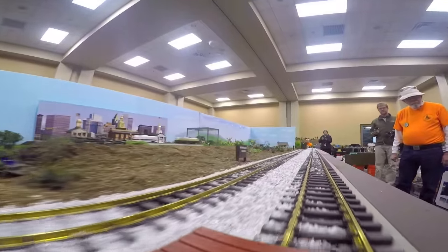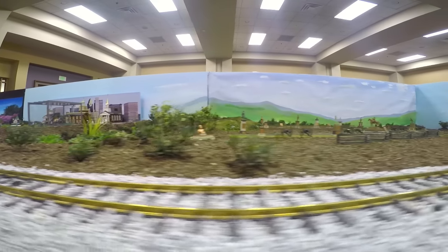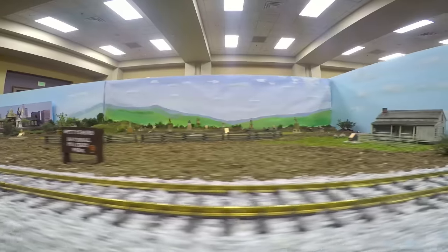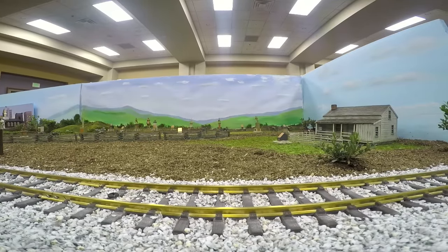That's model railroading. Model railroading is engineering, it's carpentry, it's construction, it's electronics, it's artistry — it's everything. And you'd never tire of it. It never gets old. We are just bigger people that still play with trains. It never gets old.